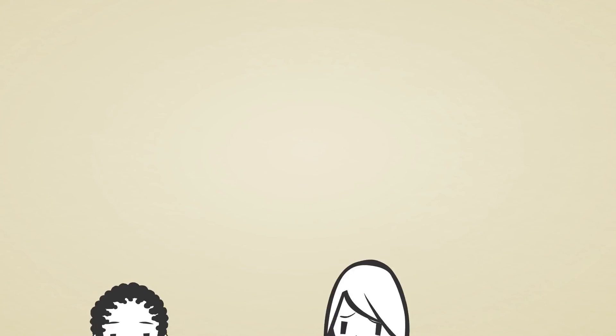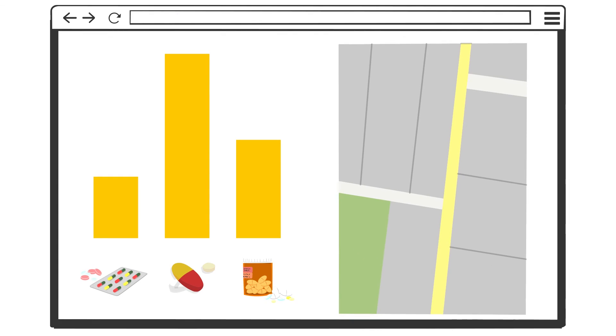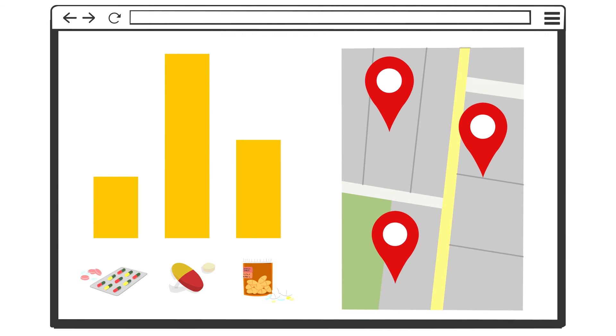So what can patients do? First and foremost, they can ask their pharmacist what the cost of the drug would be without insurance. Also, before they shop, they can look at websites that offer tools that both compare drug prices and list which retail locations have the best cash price.